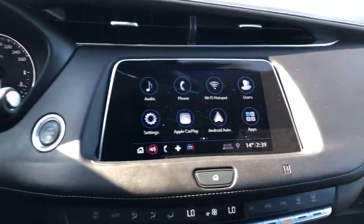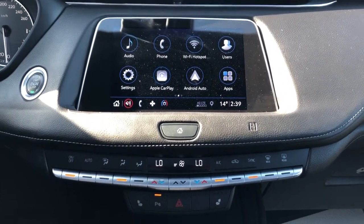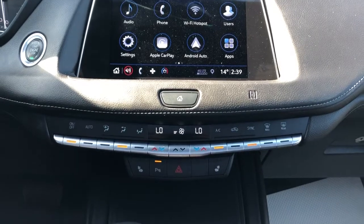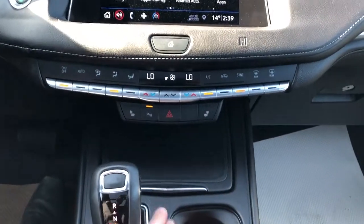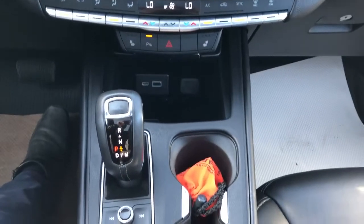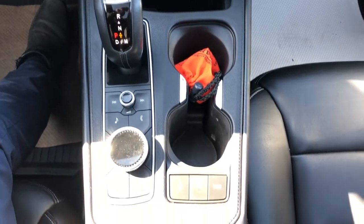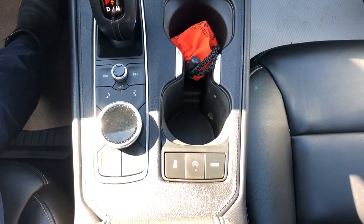Our infotainment screen with backup camera, Apple CarPlay, and Android Auto. Below that we have our dual-zone climate controls, heated seat options, park assist, storage and charging outlets under our leather lid there. And we have our gear selection stock, two cup holders, vehicle controls and infotainment screen controls.